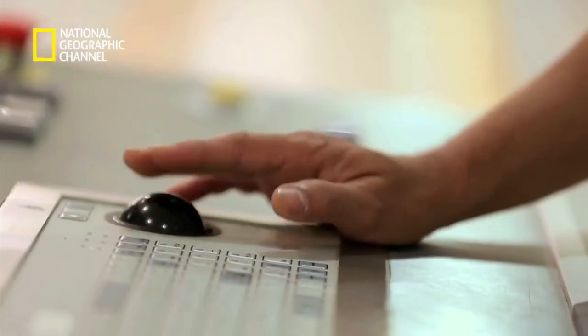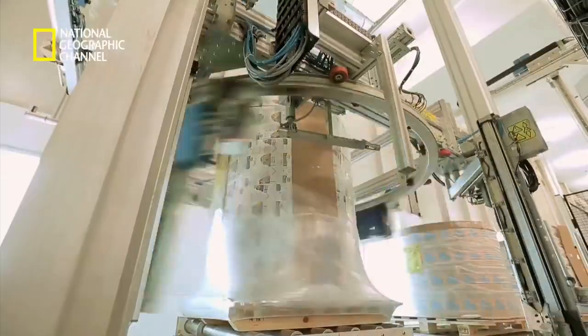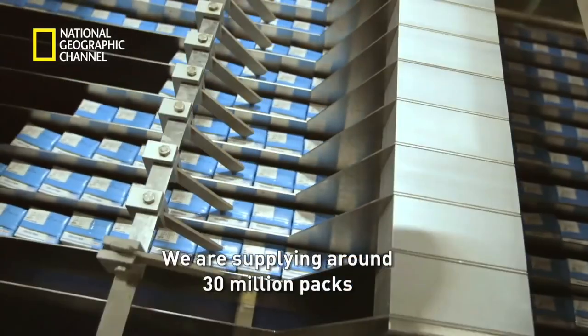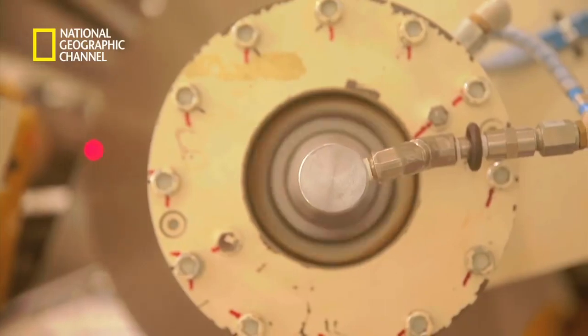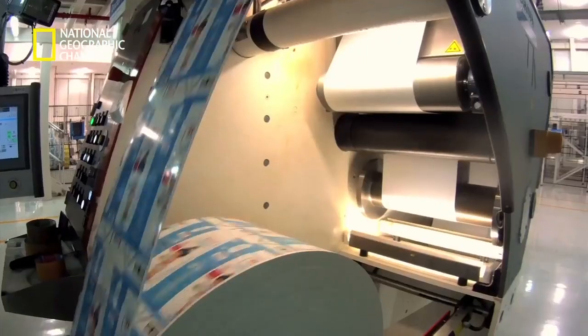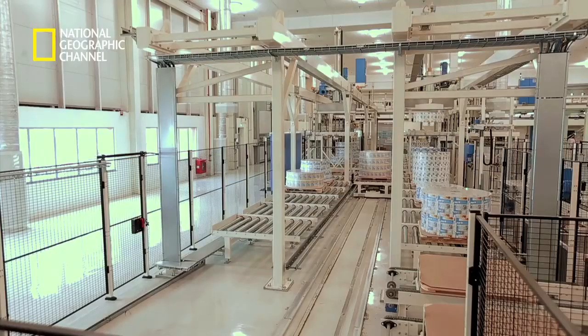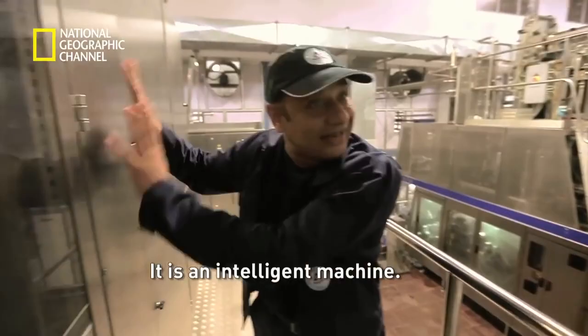Man, method, machine, material — these make this a manufacturing giant that provides safe food to millions of people. We are supplying around 30 million packs daily out of this factory. And what makes these packs a modern-day miracle? Innovative designs and machines that work with clockwork precision. Everything is monitored by the machine itself — it's an intelligent machine.